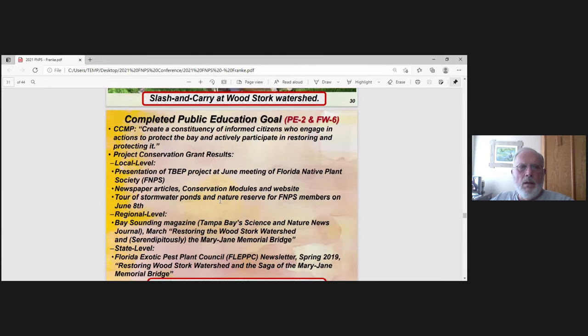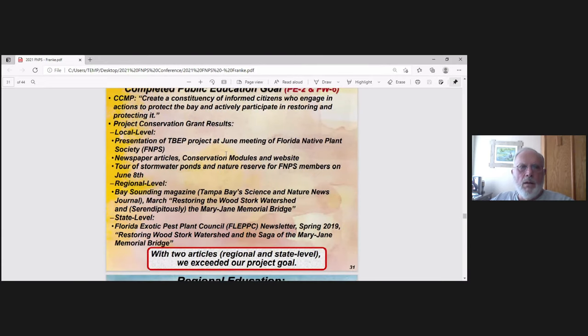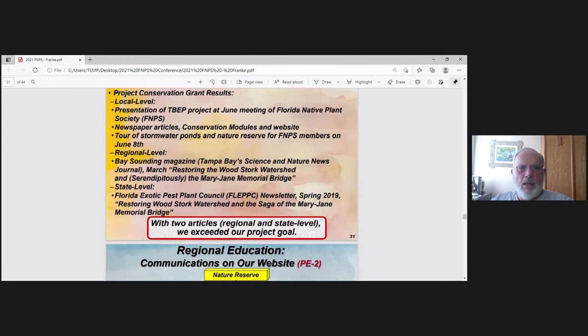Public education is one of our other goals. At the local level, we presented our project at the June 2019 meeting of the Florida Native Plant Society, with newspaper articles and conservation modules. At the regional level, we had an article in Bay Sounding Magazine about this project. At the state level, we had an article in the FTSE newsletter.